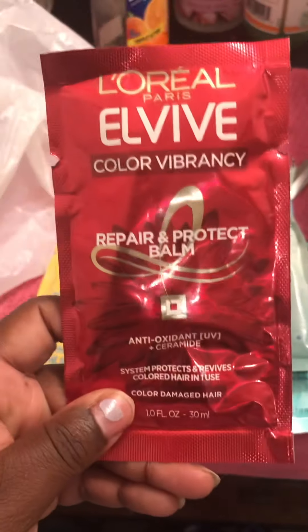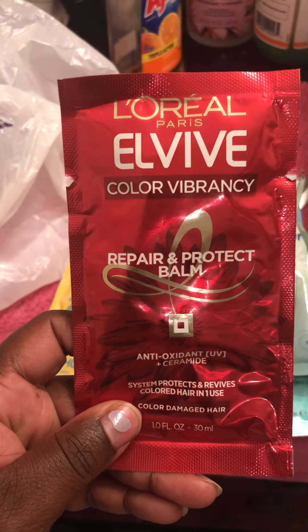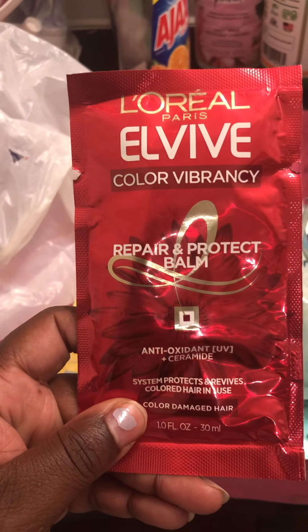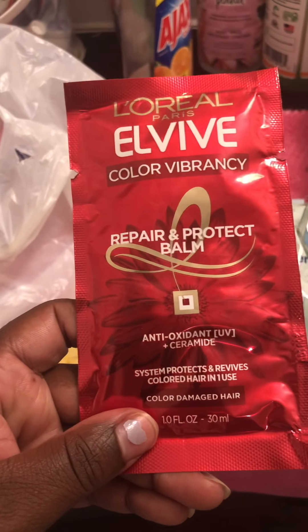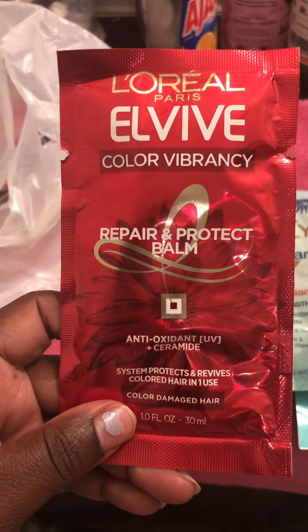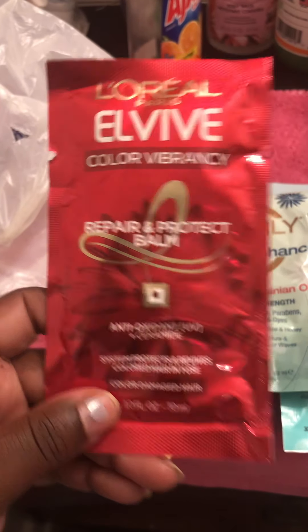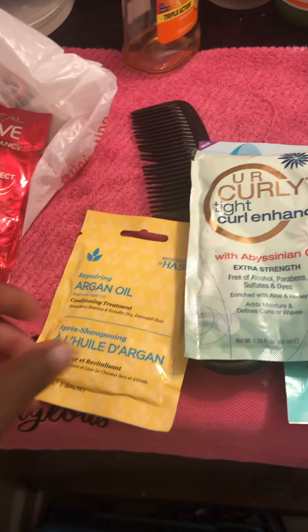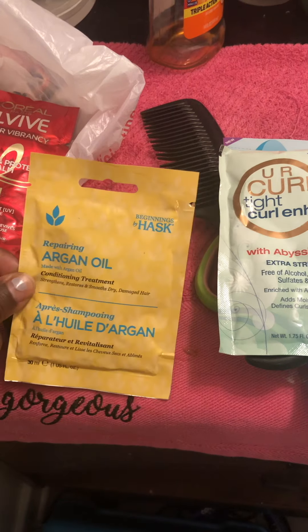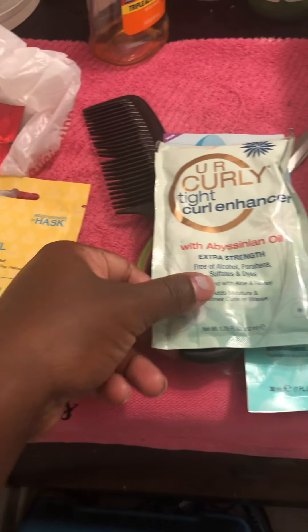I also have the L'Oreal Pure Color Vibrancy Repair and Protect Balm. I'm not sure which one to use — I'll probably go with the L'Oreal one or the argan oil hair mask.